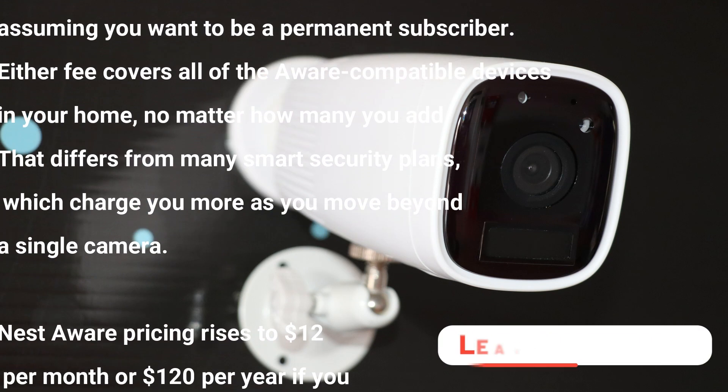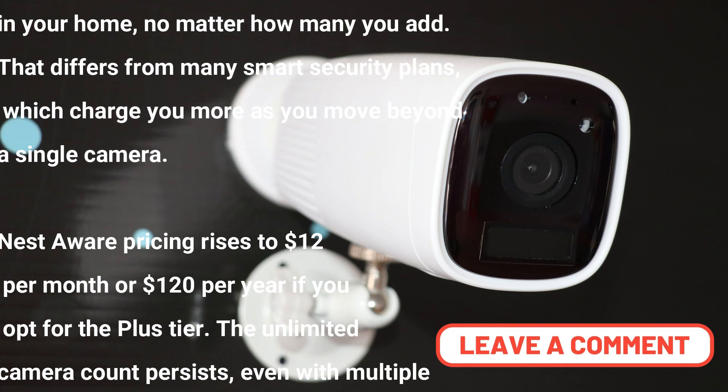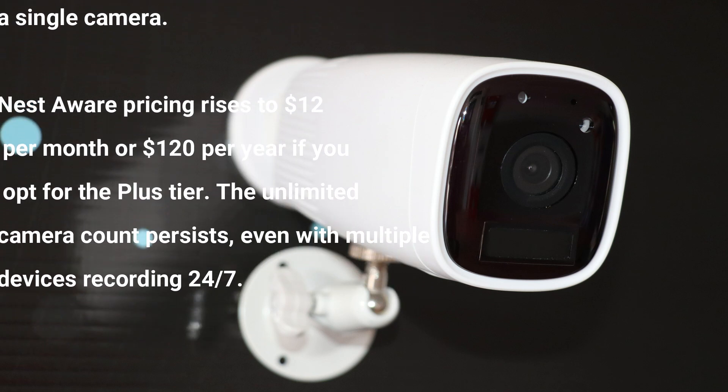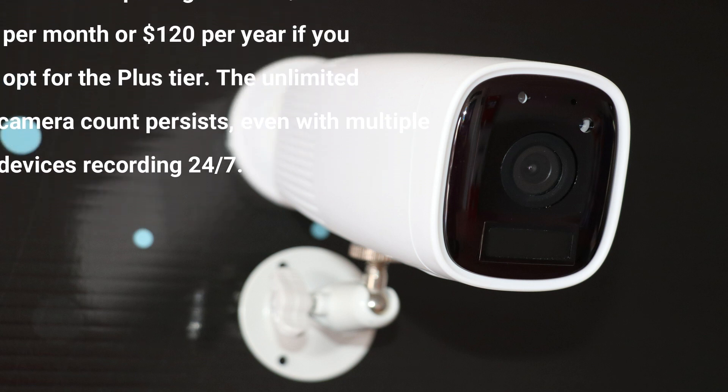That differs from many smart security plans which charge you more as you move beyond a single camera. Further, Nest Aware pricing rises to $12 per month or $120 per year if you opt for the Plus tier.